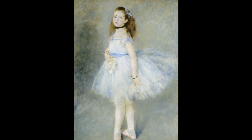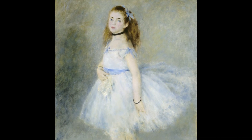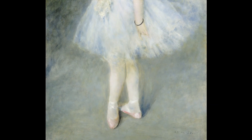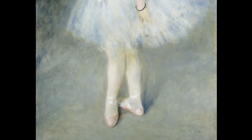In it, we see a young dancer standing and looking over her shoulder. Renoir shows this dancer standing in what is called fifth position — fifth position, in which the feet are fully crossed, is the fundamental position of classical ballet.